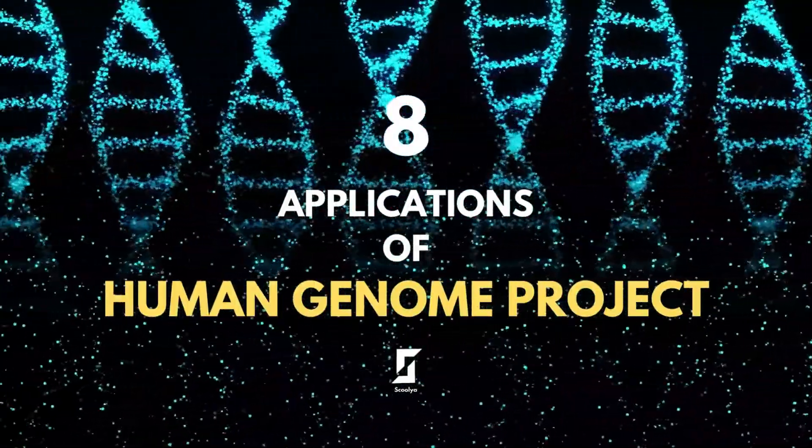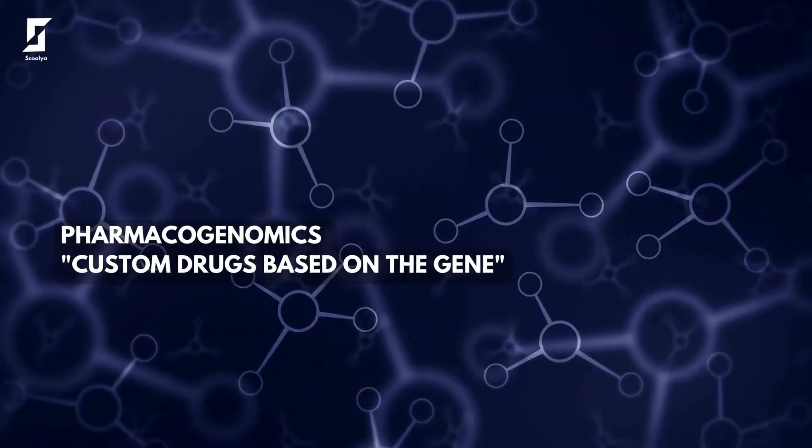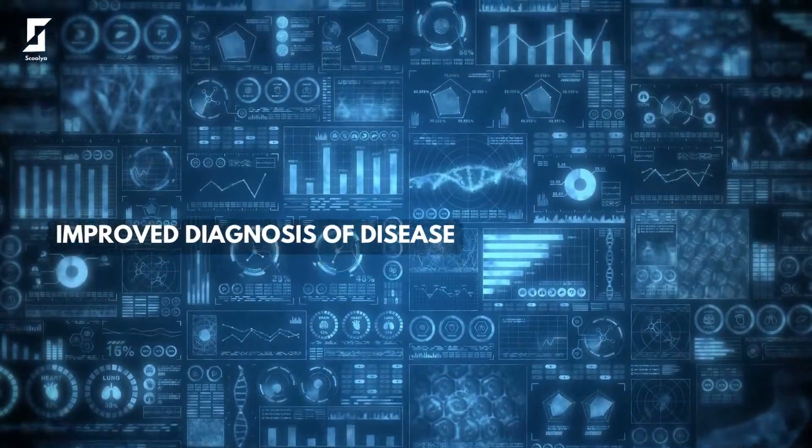8 Applications of the Human Genome Project. Pharmacogenomics: custom drugs based on the gene. Improved diagnosis of disease.